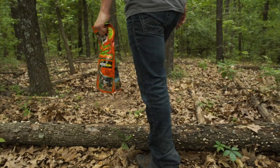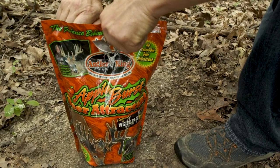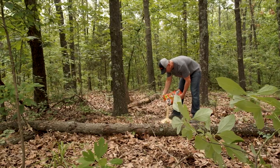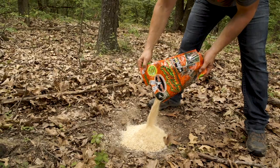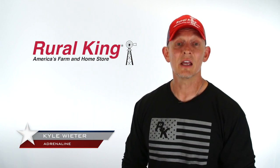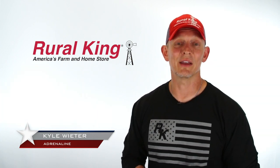Antler King also offers the Apple Burst Deer Attractive. It's designed with a 21% protein and 9% fat mixture, offering the nutrients necessary to maximize antler growth and body development. This product can be added to feed to increase consumption, attraction, and nutritional value.